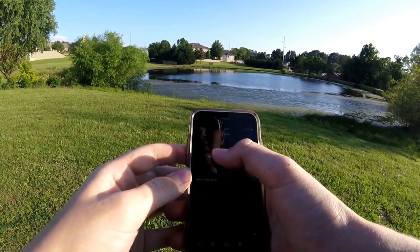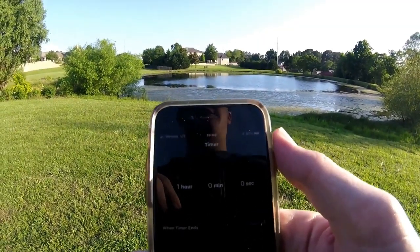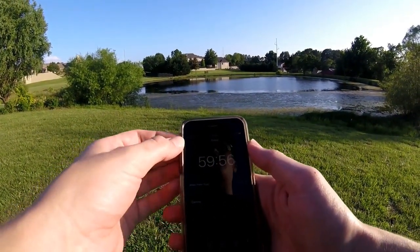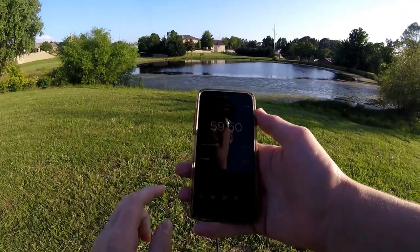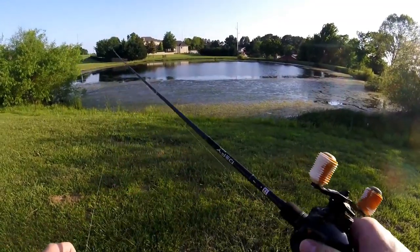Alright guys, let's see — one hour, zero minutes, zero seconds. We've got one hour on the clock, starting at 59 minutes 59 seconds. I'm going to turn the ringer all the way up so we know when the timer is done, then put it in my pocket and we're going to get to fishing.